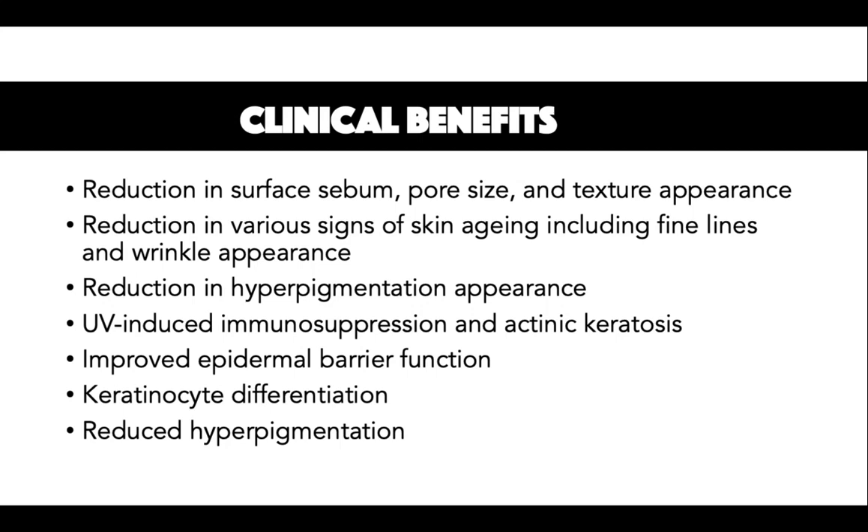The sixth clinical benefit is reduction in hyperpigmented appearance. Facial hyperpigmentation, mainly hyperpigmented spots, are improved with the application of topical niacinamide. Niacinamide is believed to inhibit the transfer of melanosomes from melanocytes to keratinocytes, making it an effective treatment for reducing pigment disorders. Significant effects are usually observed after 4 weeks of regular use of niacinamide.